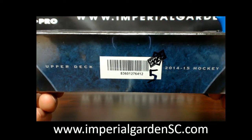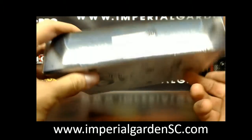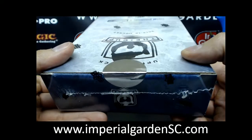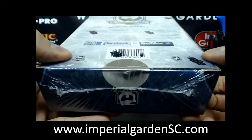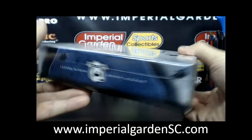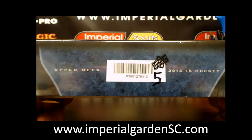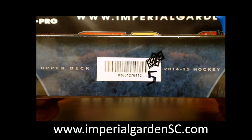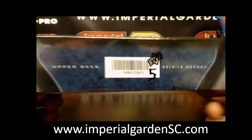Box five serials are 8-3-6-0-1-2-7-6-4-1-2. Final box is tomorrow from the case, and then on Saturday we'll be doing another six-box case, more artifacts, and another new single cup break from the case. Serial 6412.